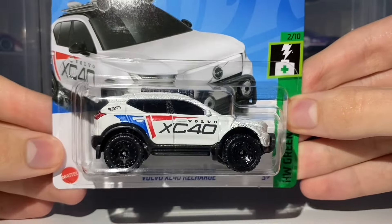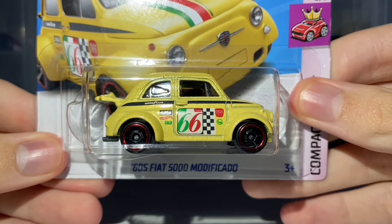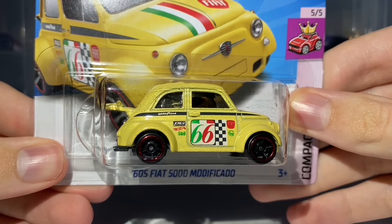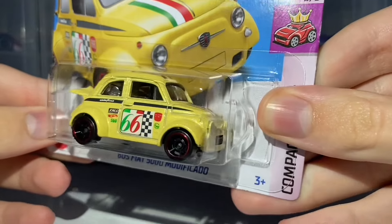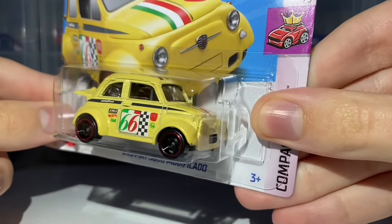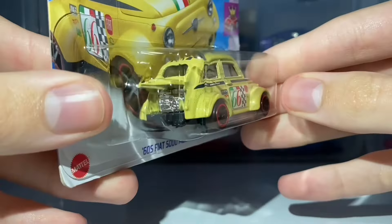This is a really nice one — can't wait to get it unboxed. The next car is equally as cool: the 60s Fiat 500D Modificado. This was new for the E case but carries over into the F case — that's how I managed to find it, just like the Volvo XC40. This was also the Super Treasure Hunt for the E case, but this is the regular version. It receives side and top tampo work, with no front or rear tampo work.